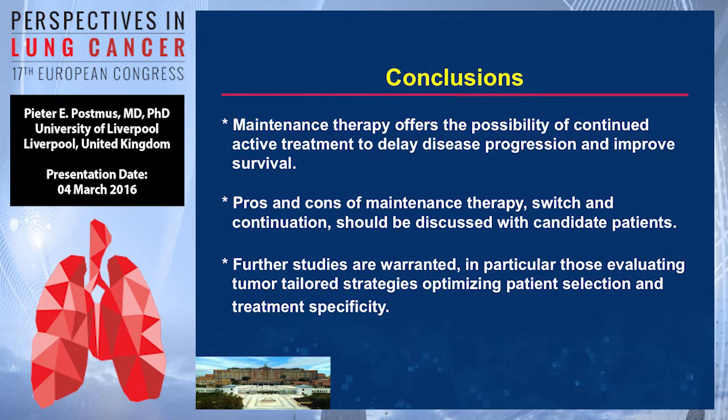In conclusion, maintenance therapy offers the possibility of continued active treatment to delay disease progression and improve survival. There are pros and cons of switch and continuation maintenance, and you need to discuss it with your patients. More studies are needed, in particular those evaluating tumor-tailored strategies, optimizing patient selection and treatment specificity.